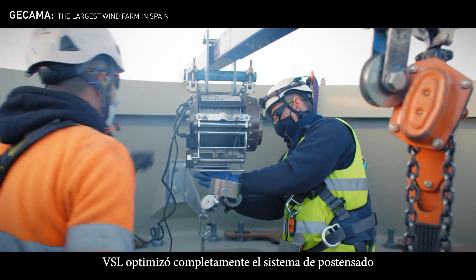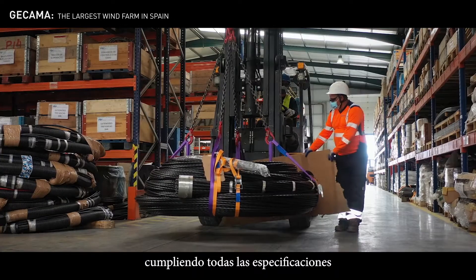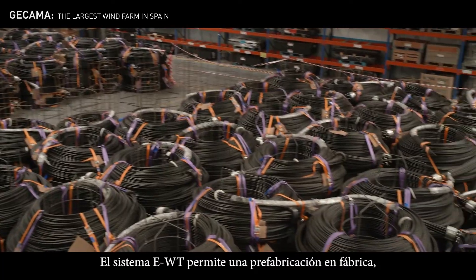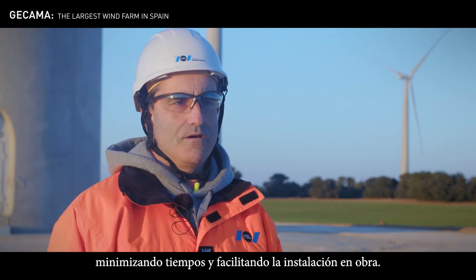VSL optimizó completamente el sistema de post-tensión para torres eólicas, cumpliendo todas las especificaciones técnicas requeridas. El sistema EWT permite una prefabricación en fábrica minimizando tiempos y facilitando la instalación en obra.